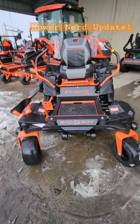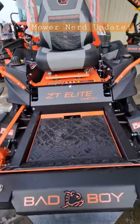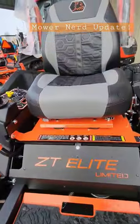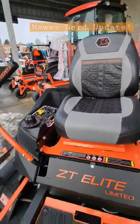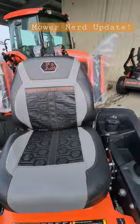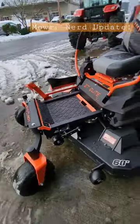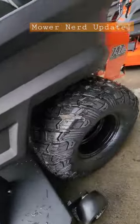Okay mower nerds, this is the Bad Boy ZT Elite Limited Edition — a 2023-only model with a cool ISO seat, a limited edition sticker, awesome handles that say Bad Boy, black paint scheme instead of the normal orange, and Reaper tires.